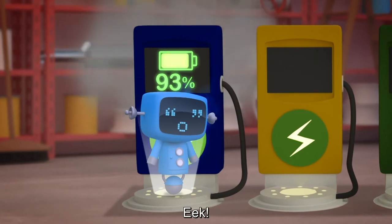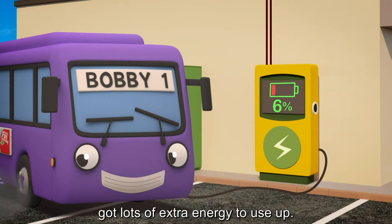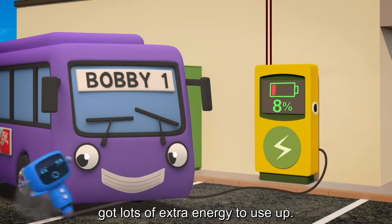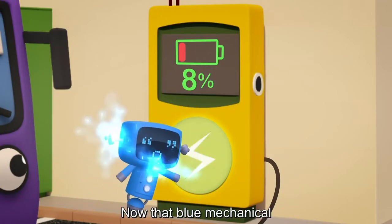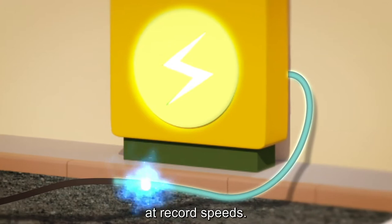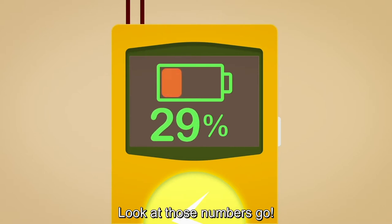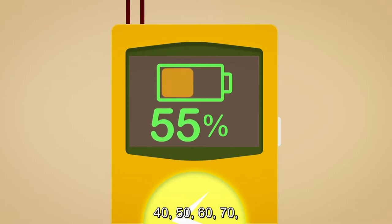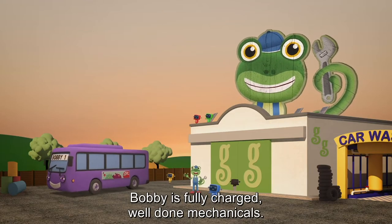Look at those numbers go! Evie! It looks like blue mechanical got lots of extra energy to use up! Look at him go! Now that blue mechanical has helped to supercharge the charger, we should be able to charge Bobby's batteries at record speeds! It's working! Look at those numbers go! 40! 50! 60! 70! 80! 90! 100%! Bobby is fully charged! Well done mechanicals!